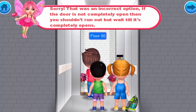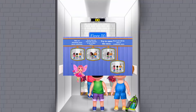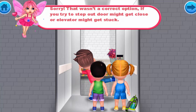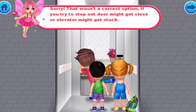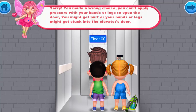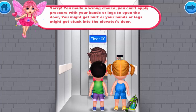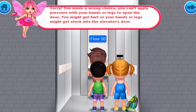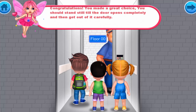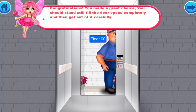Sorry, that was an incorrect option. If the door is not completely open, you shouldn't run out — wait till it completely opens. Sorry, that also wasn't correct: if you try to step out too early, the door might close or the elevator might get stuck. You can't apply pressure with your hands or legs to open the door — you might get hurt or stuck. Congratulations! You should stand still till the door opens completely, and then get out carefully.